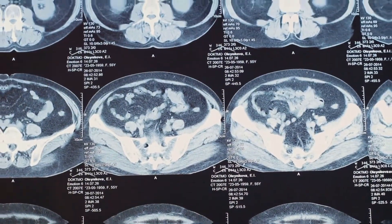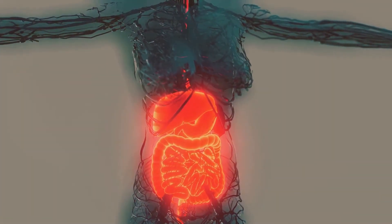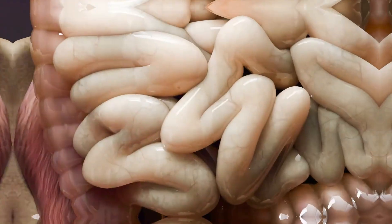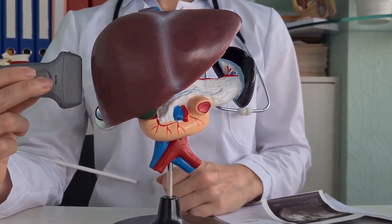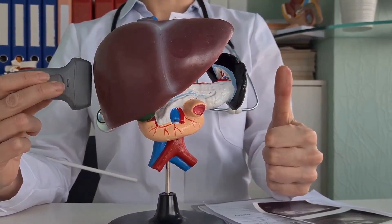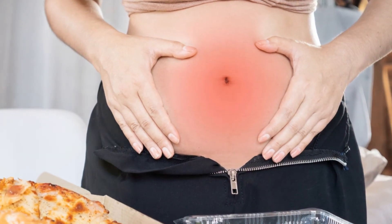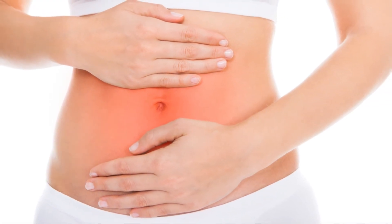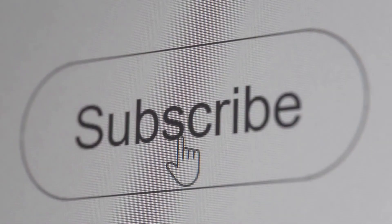Gallstones: within the gallbladder, a pear-shaped pouch located directly below the liver, hardened bile fragments known as gallstones can develop. The body may digest fat more easily thanks to bile. The majority of gallstones don't hurt or cause symptoms, and small stones can exit the body through the intestines. However, gallstones may produce symptoms if they become lodged in the gallbladder's small opening or in the ducts that empty it. Abdominal pain is one of the symptoms, usually occurring high in the abdomen, frequently in the middle or right side, and it can also radiate to the right shoulder blade. The gallbladder must be surgically removed if symptoms return or if it gets inflamed.